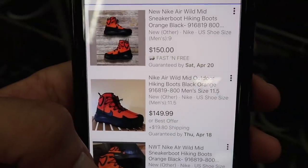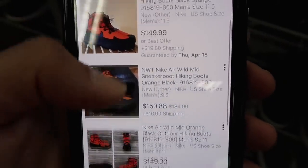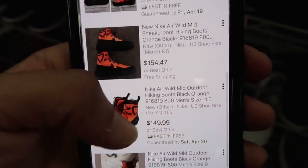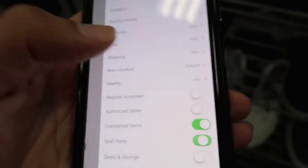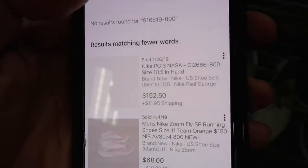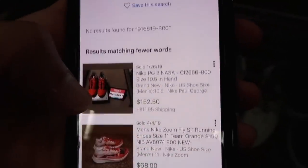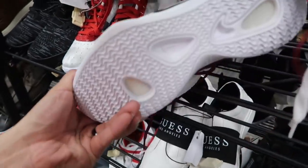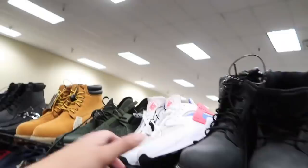The Air Wild Mid sneaker boot is listed at $149–$150, with only seven results. Are they selling? That's what really matters — none have sold, and only those few are listed. Only seven — not a lot.